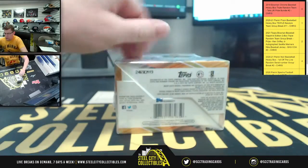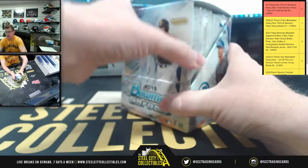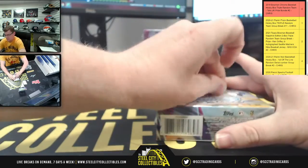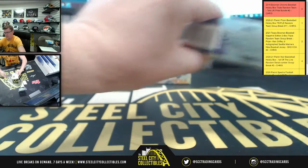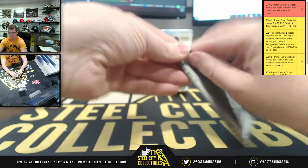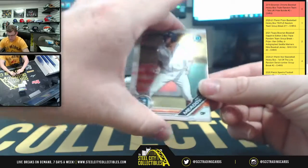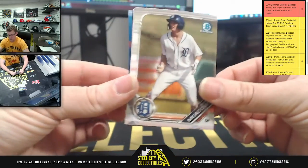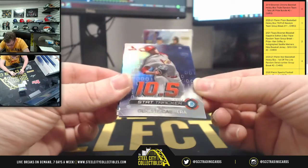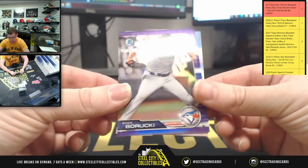There are two chrome autographs per master box, one in each mini box, and there are two mini boxes in a master box. Cards pulled: Meadows, Detroit. Alex, Twins. Cabrera, Cardinals. Ryan, Blue Jays — 248 of 250.